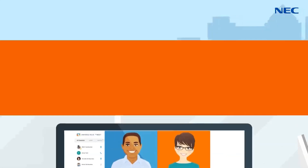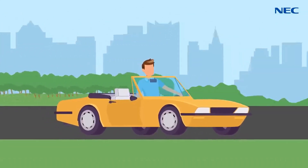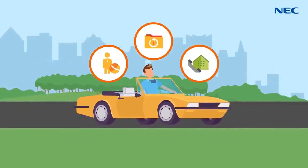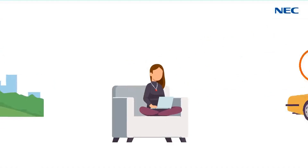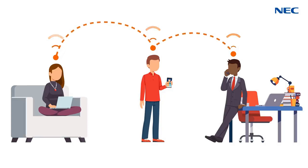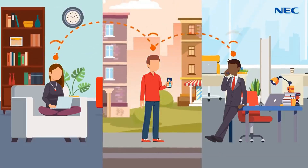With Univerge Blue Connect desktop and mobile apps, employees take their contacts, files, and conversations with them wherever they go. Univerge Blue Connect is scalable to meet your needs and enables your business to stay competitive because your workforce remains connected and productive from any location through a consistent, intuitive, and integrated interface.